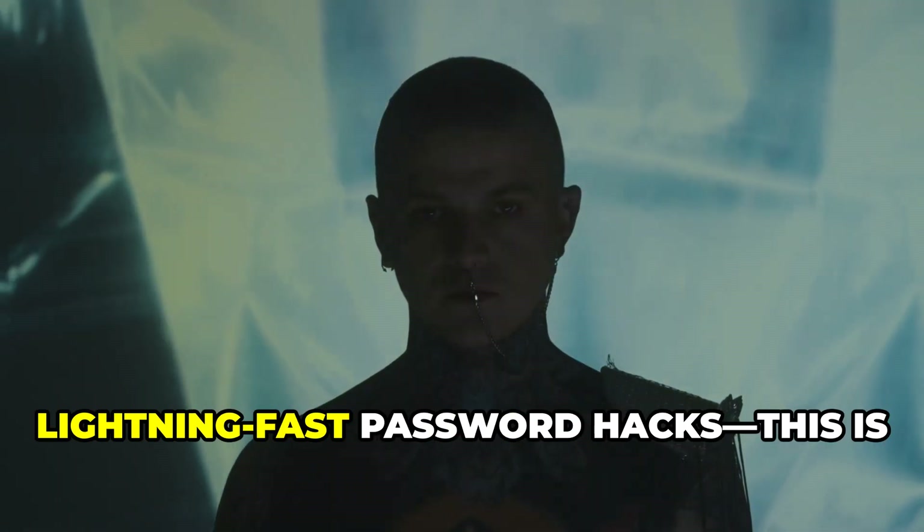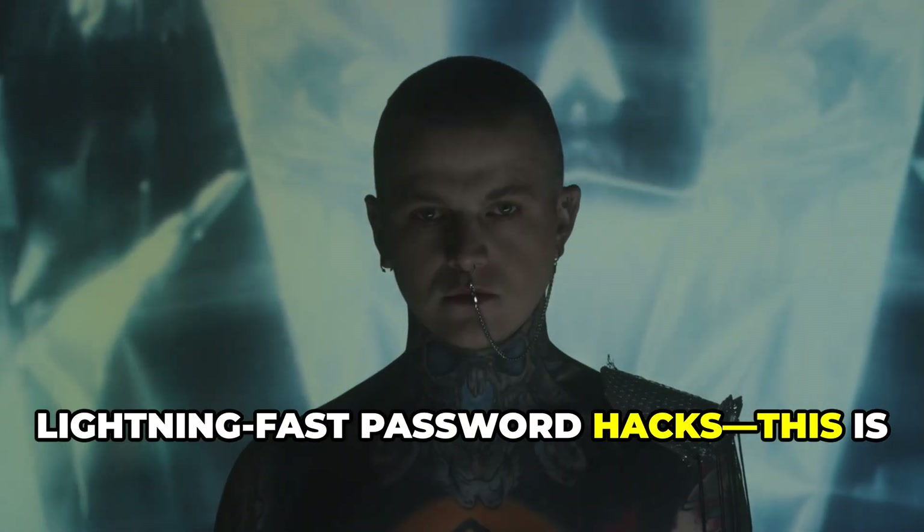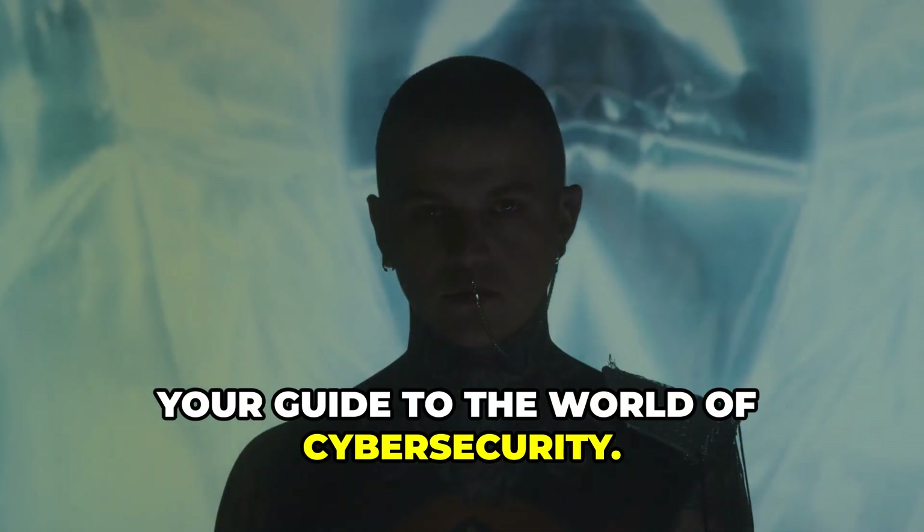Exposing the secrets behind lightning-fast password hacks. This is Pankaj Sharma, your guide to the world of cyber security.